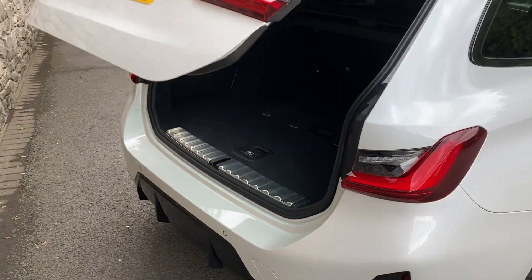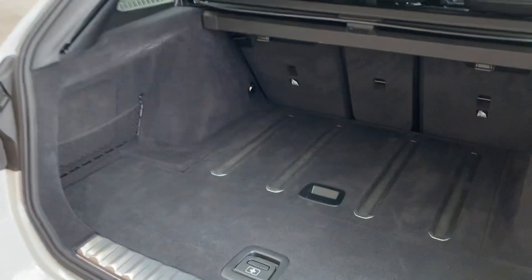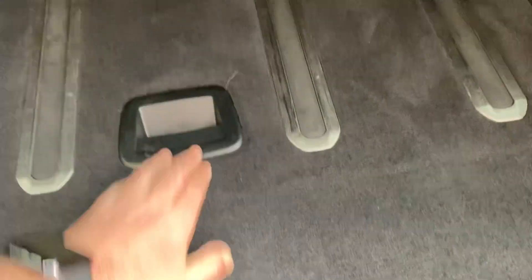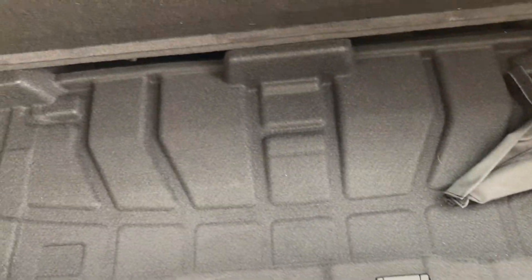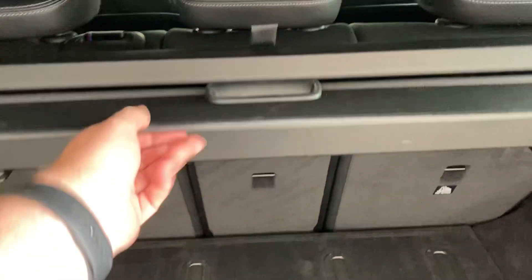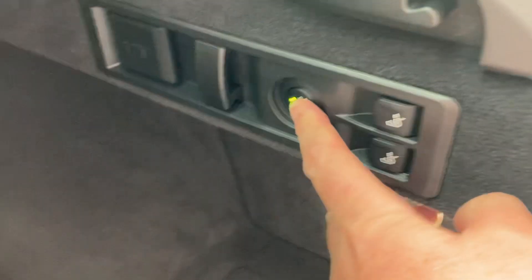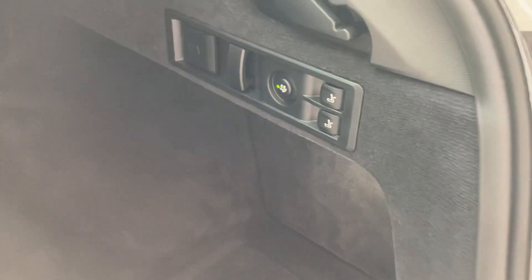And then for the full hatch, you can just press the button like so — it opens up to a nice big boot. You've got extra space underneath the boot floor; let me just lift that up — these raise up so things don't slide around, and you've also got extra storage underneath. You've got the tonneau cover we looked at before, a net to stop things sliding around, and then you've got the electric tow bar — just press that button there.